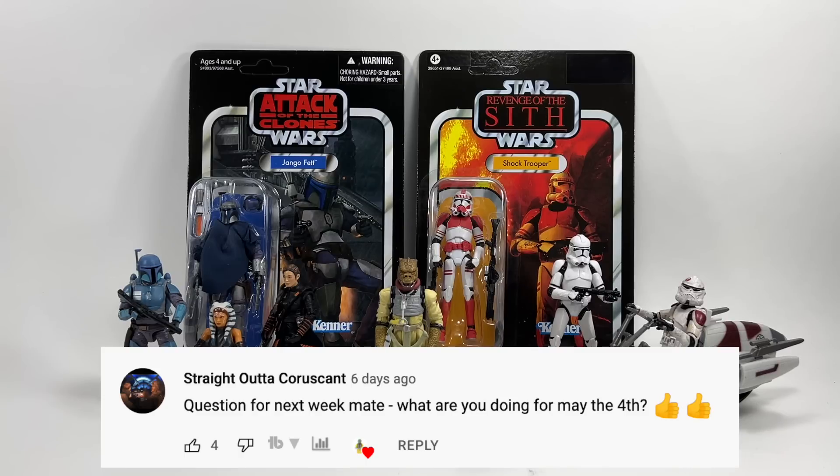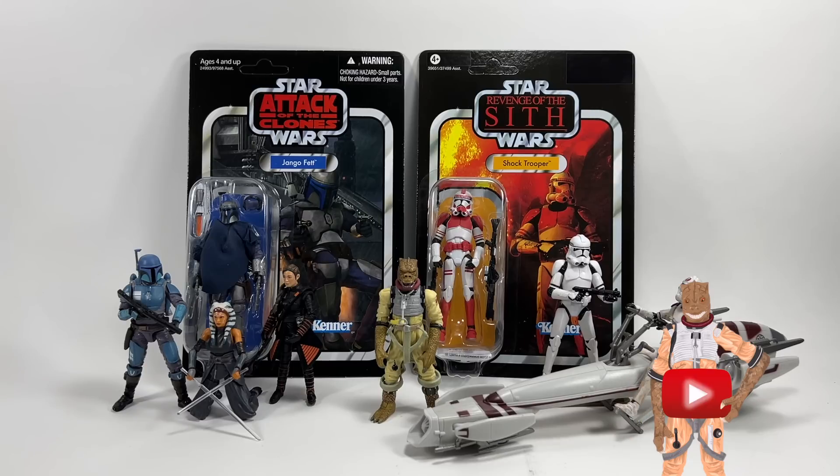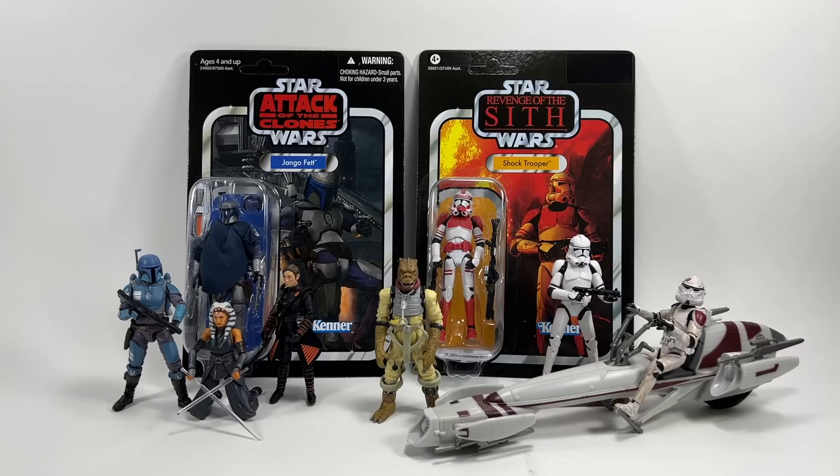Straight Outta Coruscant asks: what are you doing for May the 4th? Unfortunately I'll be working on May the 4th, and in the evening I'll probably be doing some content for the channel. At the weekend my son and I went to a Star Wars day at a local retro toy store — they had cosplayers and everything — so that was kind of the May the 4th weekend. Hasbro might be sending out promo packs to fan sites, so if I get one I'll feature it on the channel, and hopefully there'll be stuff to give away to Patreon supporters, channel members, and general viewers.